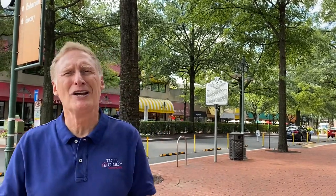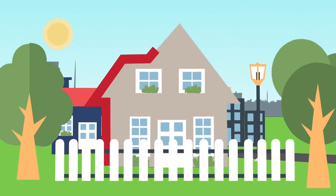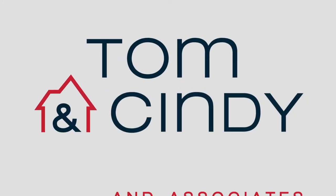Are you looking for safe, friendly patio dining with great food? Today we've got three places for you. Hi everybody, Tom Peach with Tom & Cindy & Associates at Long & Foster with the first installment in a series that we're going to be doing on local patio dining. Today we have three restaurants for you.